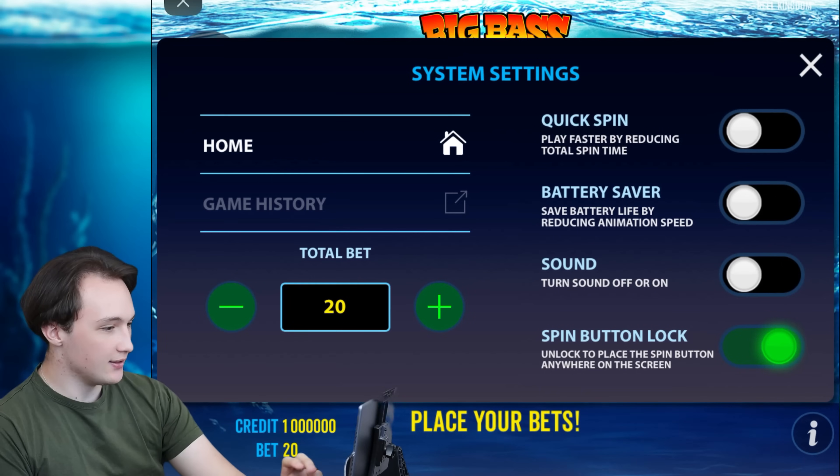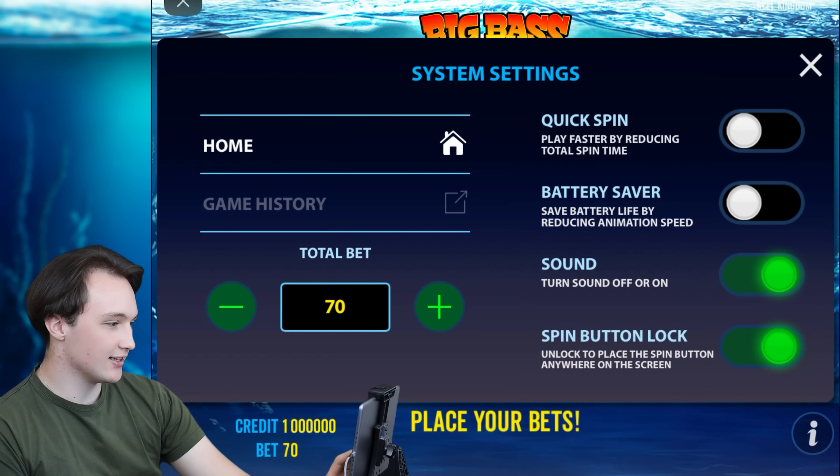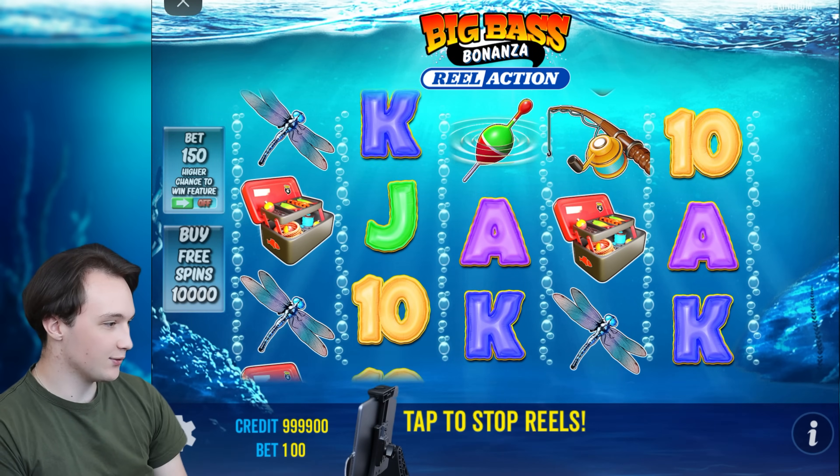Hi everyone, this is Daniel and today I'm going to try yet another slot game from Pragmatic Play. The name of the game is Big Bass Bonanza and let's see how it goes. So let's turn the sound on and up the bet a little, let's play with a hundred and try our luck.